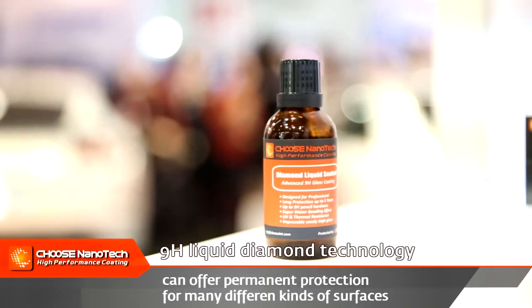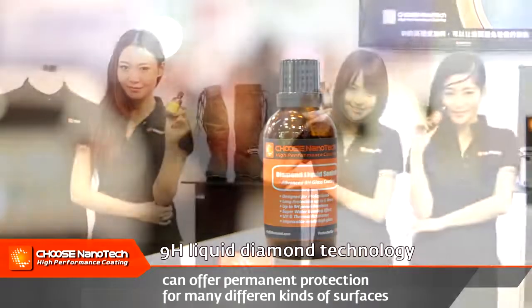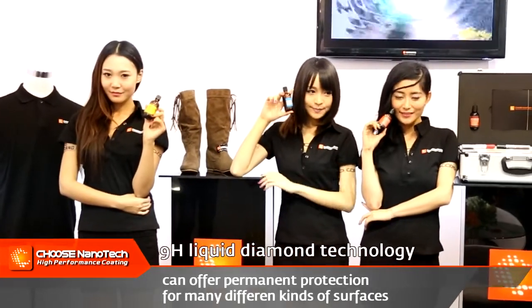Visitors were very interested in 9H liquid diamond technology, which can offer permanent protection for many different kinds of surfaces.